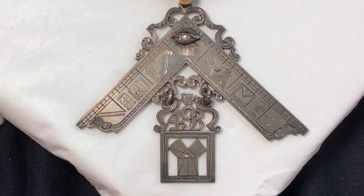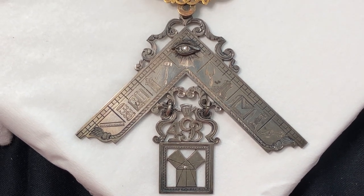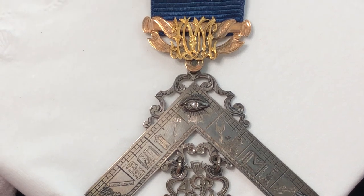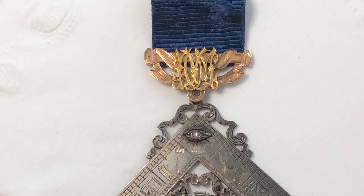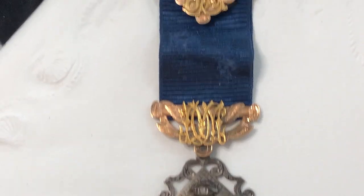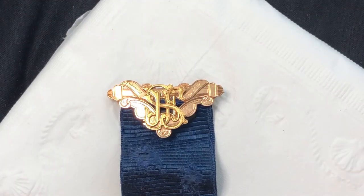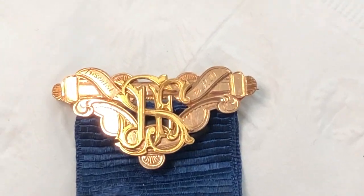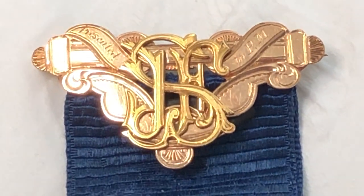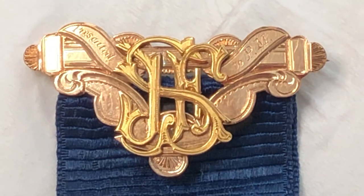Both ends of the blue ribbon have 14-carat yellow gold and rose gold designs. In the top of the bar, it's like rose and yellow gold.